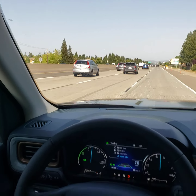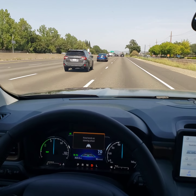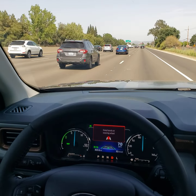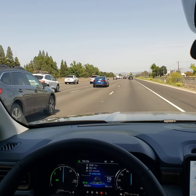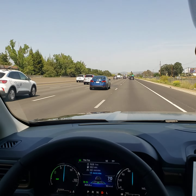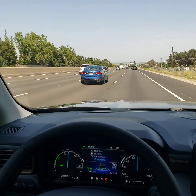So as you can see, I am set on 70 miles per hour currently, and as we get closer to the vehicle ahead of us, it'll slow itself down. It's also reminding me to keep my hands on the wheel, and if I don't listen, it'll actually chirp at me. I like to just keep my arm resting on the bottom of the steering wheel — not using it to steer at all — just so it doesn't keep giving me that reminder.